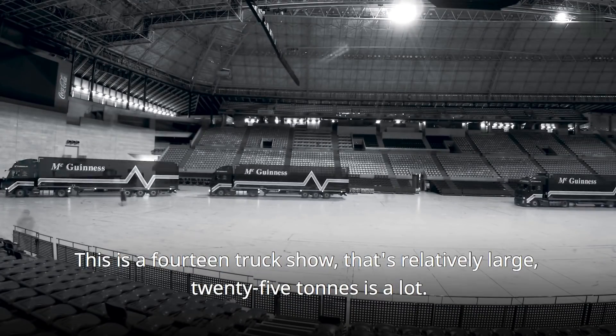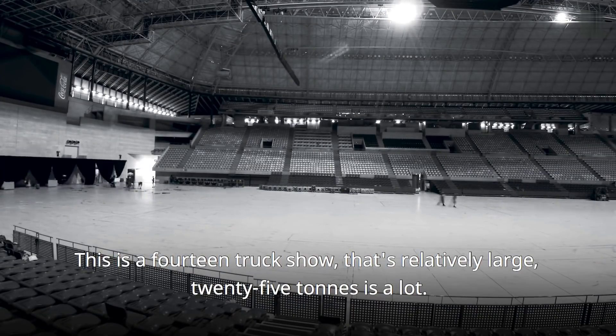This is a 14-truck show that's relatively large. 25 tons is a lot.